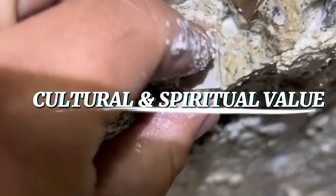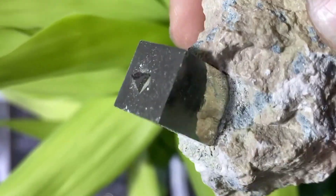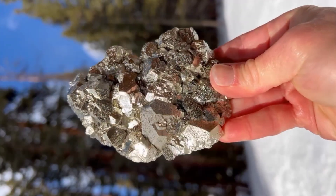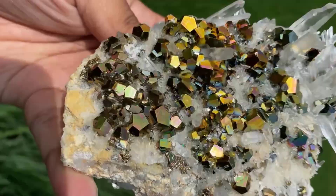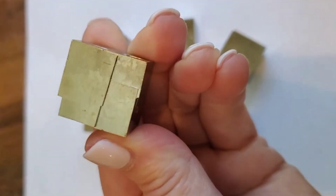Even though pyrite isn't gold, it's far from worthless. Pyrite has fascinated humans for thousands of years. In ancient South America, the Incas polished pyrite into mirrors and used them in rituals, believing the reflective surface could connect them with spiritual realms. In medieval Europe, pyrite was believed to ward off danger and illness. Today, in the world of metaphysical healing, pyrite is considered a stone of protection and abundance — thought to shield against negative energy, boost confidence, and inspire creativity. Some even call it the stone of hidden wealth, not because it's gold, but because it encourages people to find value in unexpected places. Collectors treasure pyrite for its crystal forms, and jewelry makers use polished pyrite beads and cabochons to create unique, shimmering designs.